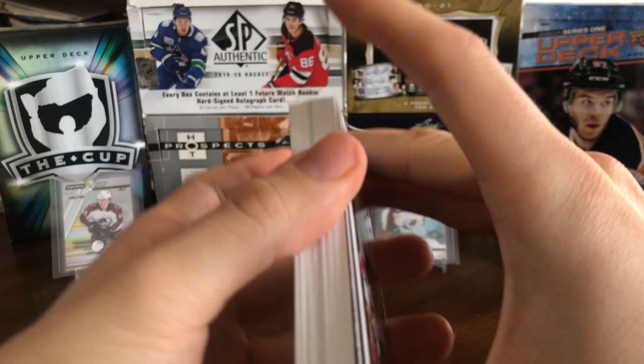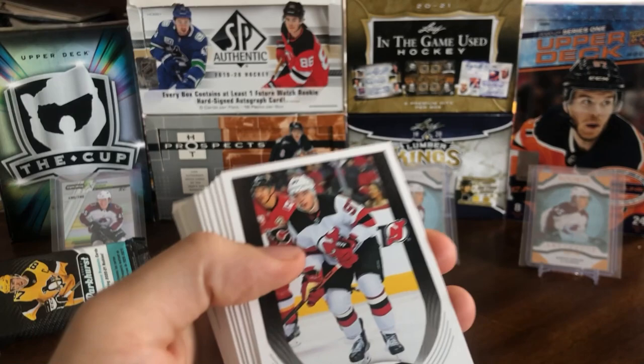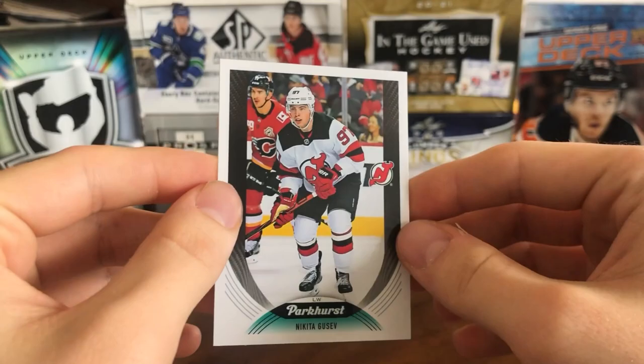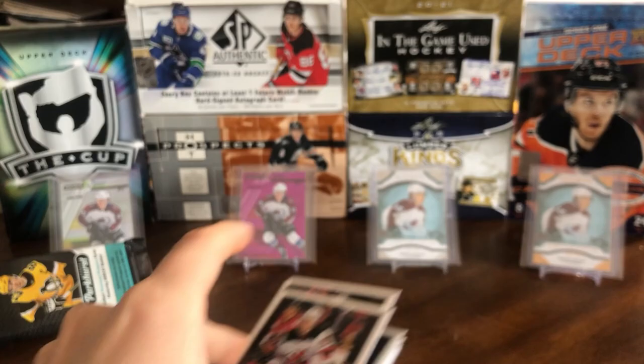So now let's get into it. I haven't seen the look of the cards yet. So there's our 30 cards. We start with Nikita Gusev — this is the base card. Kind of a clean design, a little bit foily, a little bit shiny, a little bit of sheen. A pretty simple card. I like the back a lot.